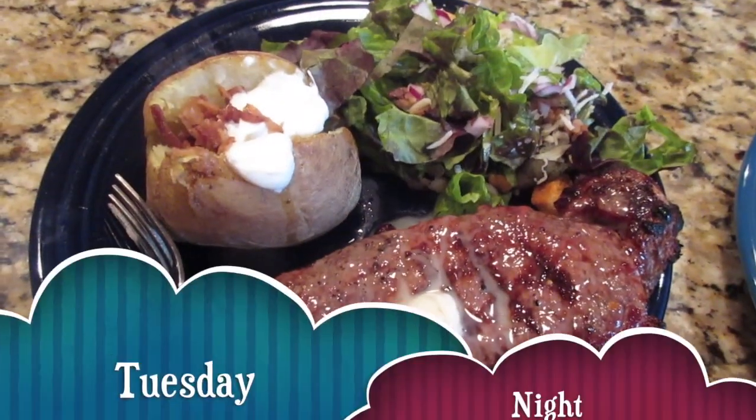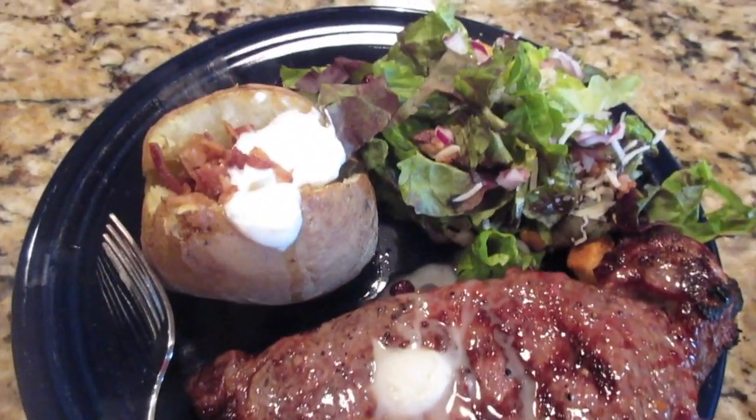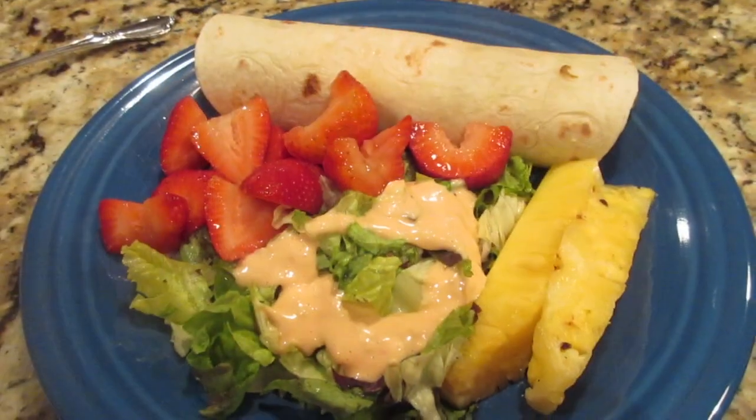It's Tuesday night. Tim has done the honors again and grilled - he grilled a ribeye for him, we've got baked potato salad, and he grilled salmon for me. That is what's for dinner Tuesday.